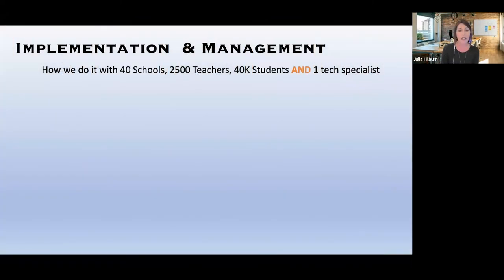In our district, since we know there's a good number of people on this call who have not yet started using Swivel, let's see how we do it with 40 schools, 2,500 teachers, 40,000 students, and one tech specialist. I mean one. I am the tech specialist for our district title-wise. I have a team behind me and we're just training the masses, but this is how it works.